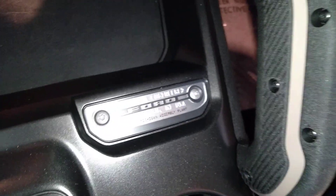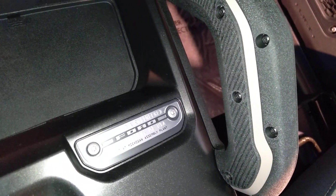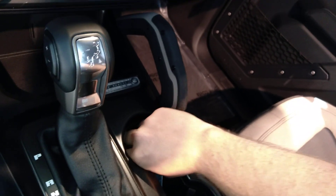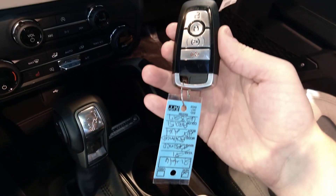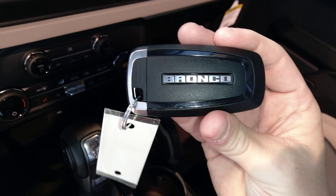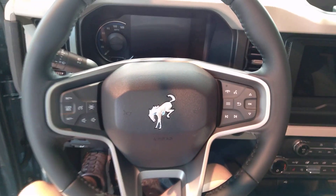Got a nice little placard on the center console. There's a key fob. Bronco. This is so sweet. It's my first time seeing one in person.